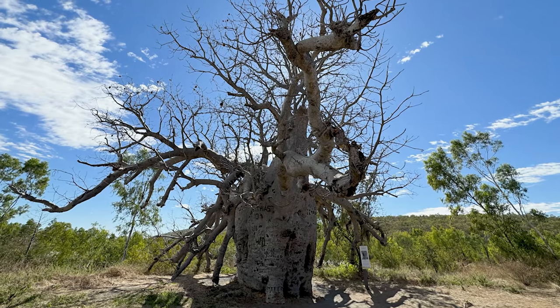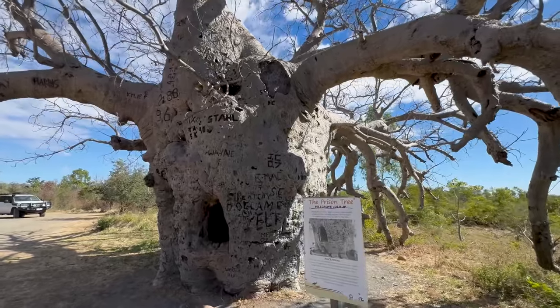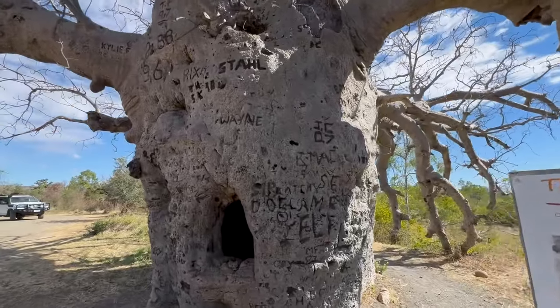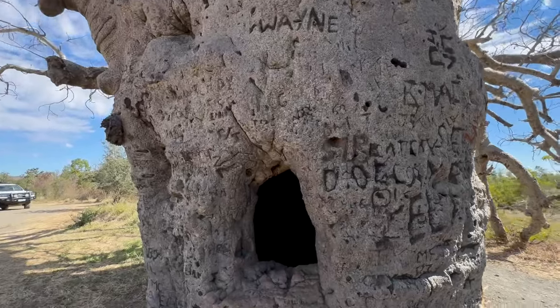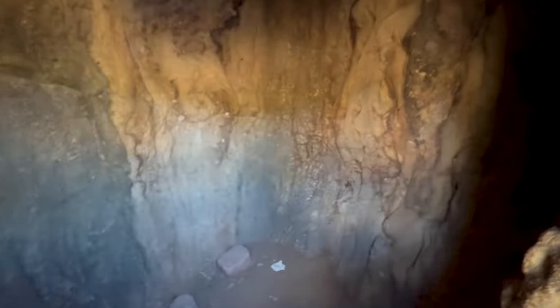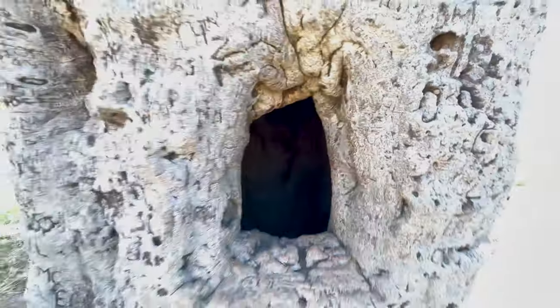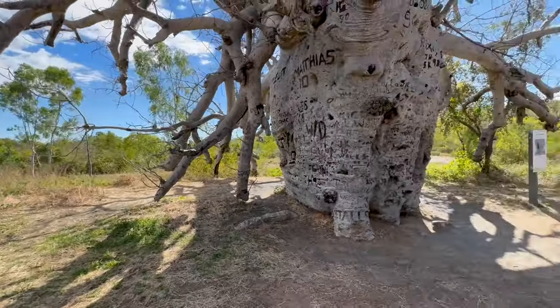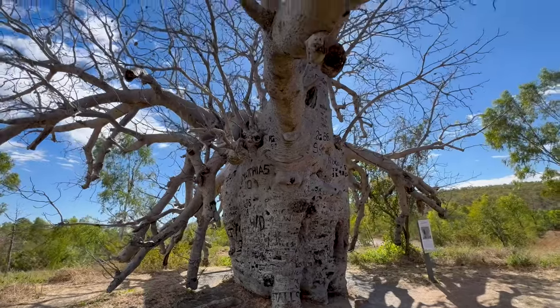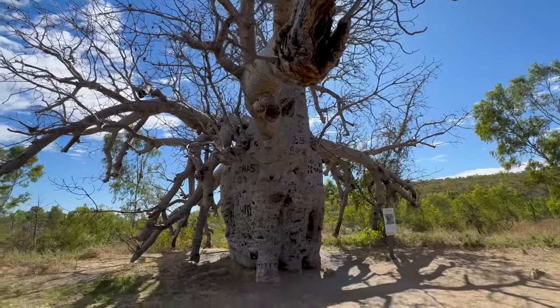This is a prison tree used from the 1890s to the 1920s to house prisoners while on their way to Wyndham for trial. How do you think you'd like staying in there the night? There's a bit of light coming in from above — that's how they used to do it. It's a massive boab tree. Not my idea of a good prison, but that's what they used to use.